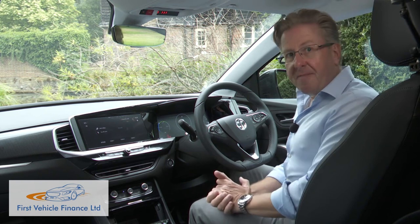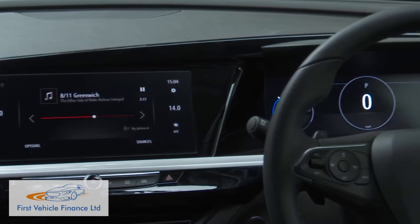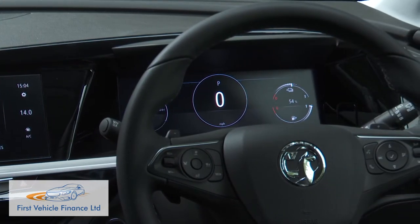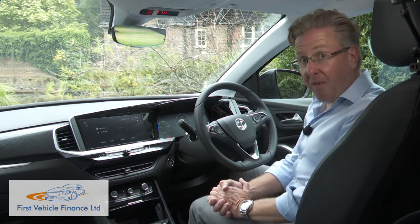Inside, changes have been made with the adoption of Vauxhall's latest pure panel cockpit with two widescreen displays for more of a digital experience. Ahead of the driver is a display of 12 inches in size offering up essential information, while the central 10-inch display controls all infotainment via a touch screen.